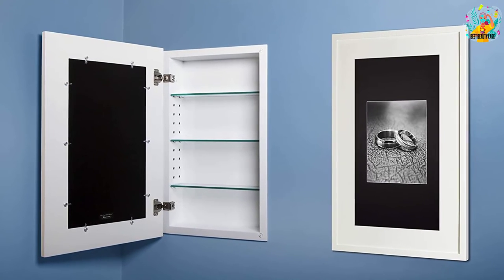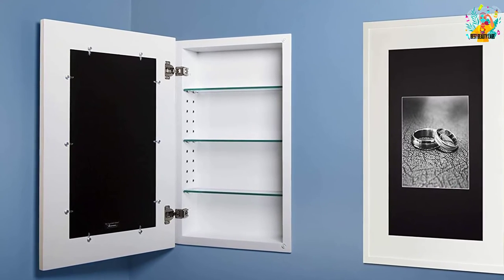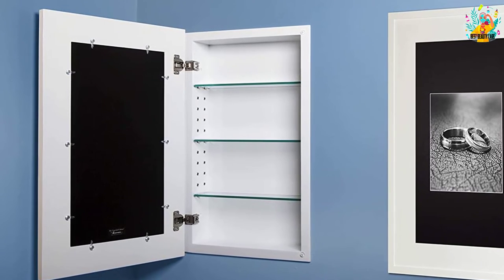In addition to those features, the mirror is placed on the inside of the cabinet. Once you close the medicine cabinet's door, you will see a nice picture on the front panel. The cabinet comes in a variety of colors to choose from.